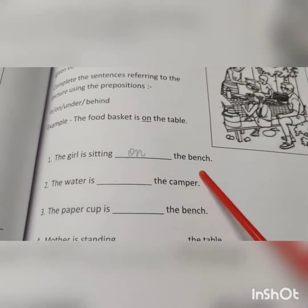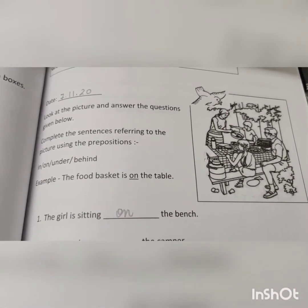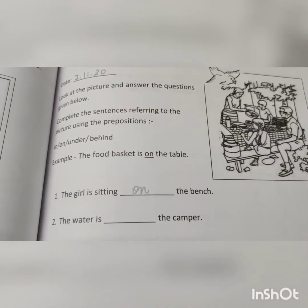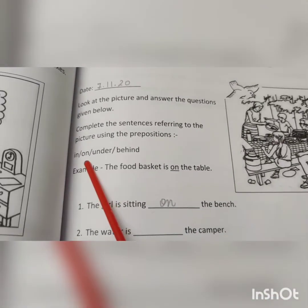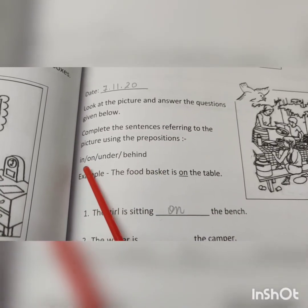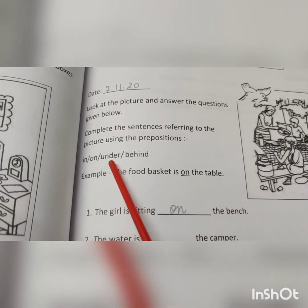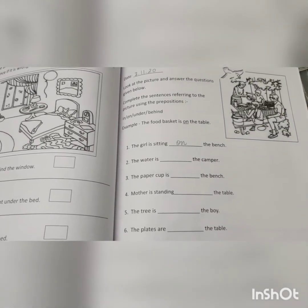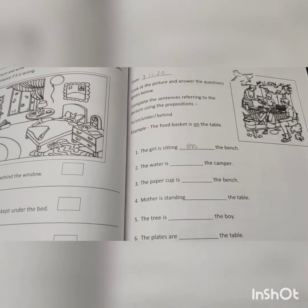Similarly, you will follow with the rest of the sentences. Look at the picture carefully and give the answers for the rest of the sentences using the prepositions in, on, under and behind. Once you complete it, please ask your parents to check it and then upload it on your Google Classroom.